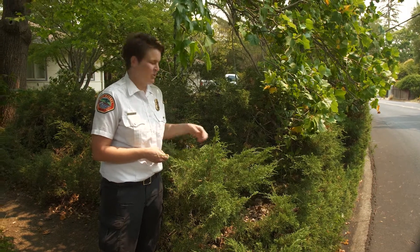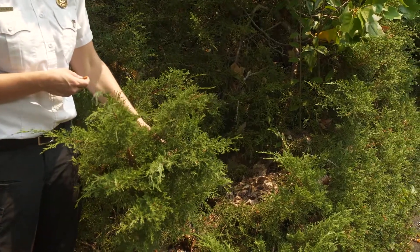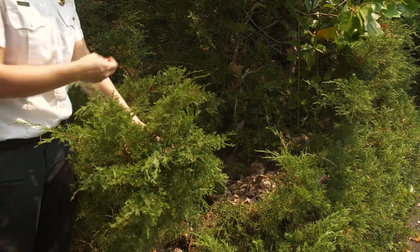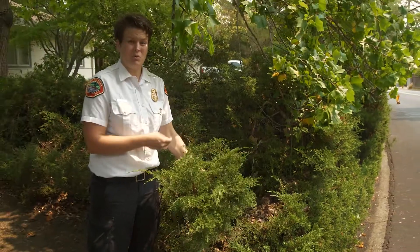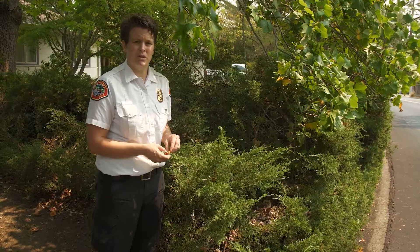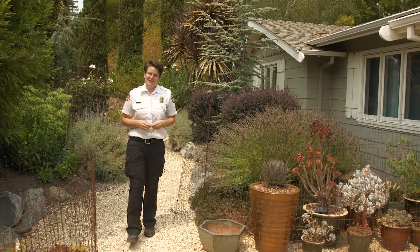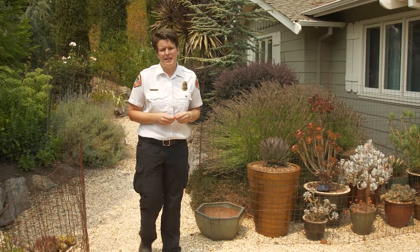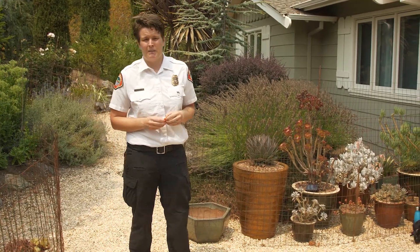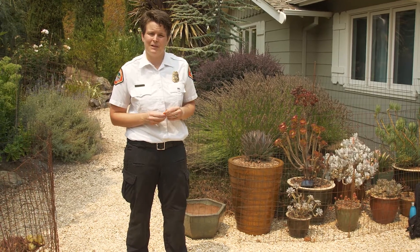Anywhere in your landscape that you notice leaf litter accumulating, like in this juniper, is somewhere to pay attention to. Just like leaves, embers can gather in similar places. So clear out the leaf litter and consider adjusting your vegetation to avoid accumulating leaf litter or places embers could get trapped. While all plants have the potential to burn, healthy, well-maintained, and well-spaced plants are less prone to ember ignition. Take time to look around your landscape to determine what might be prone to ember ignition and adjust accordingly. Together, we can all help Marin adapt to living with wildfire.